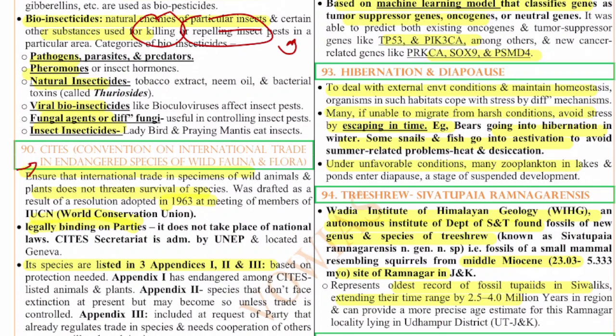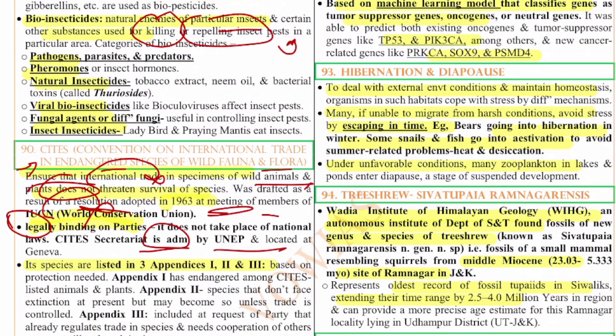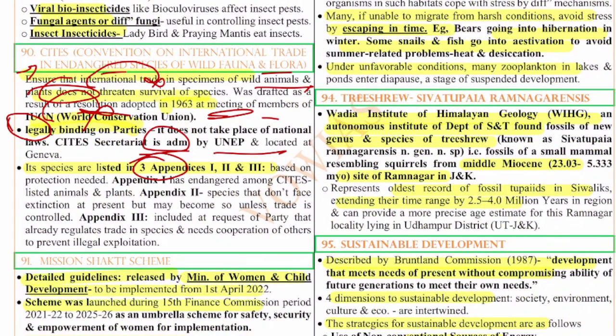The 90th question is on CITES — the Convention on International Trade in Endangered Species of Wild Fauna and Flora. It ensures international trade in wild animal and plant species does not threaten their survival. It was drafted as a result of a resolution adopted in 1963 at a meeting of the IUCN World Conservation Union. CITES is legally binding on all parties but does not replace national laws. The secretariat is administered by UNEP and located in Geneva. It has three appendices: Appendix 1 for endangered species; Appendix 2 for species not currently facing extinction but may unless trade is controlled; Appendix 3 for species needing protection at the request of any party.